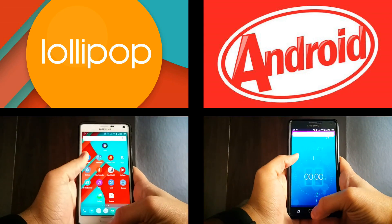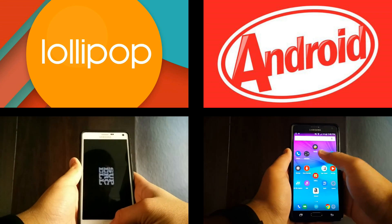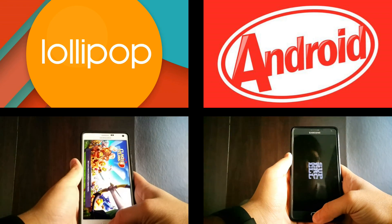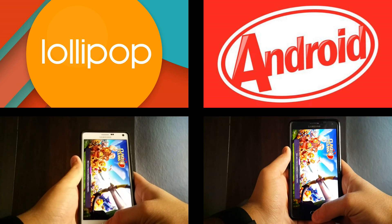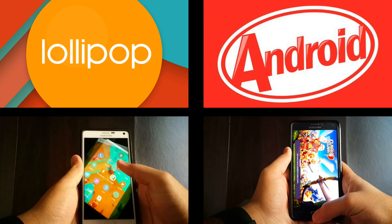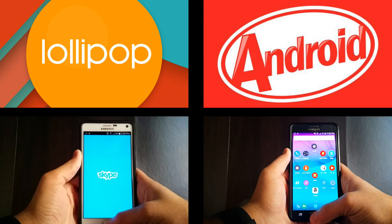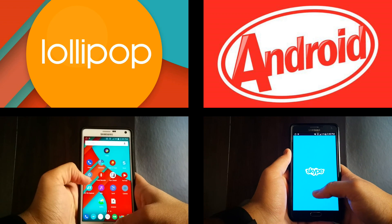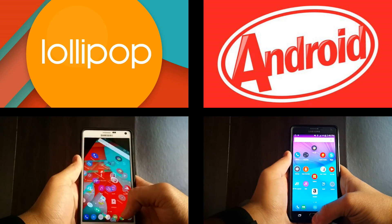The race begins — we start the timer on both. On the left we have the Note 4 running Lollipop, on the right we have a Note 4 running KitKat. Lollipop screams through the dialer and the calculator. Clash of Clans loaded on Lollipop while KitKat is still loading — almost done. Skype is done on Lollipop whereas KitKat just finished.